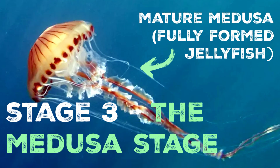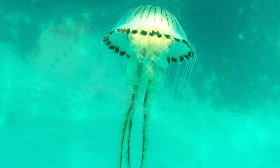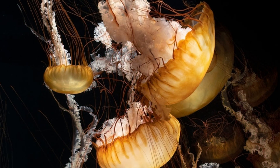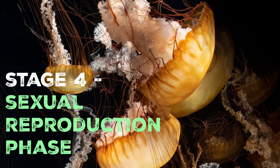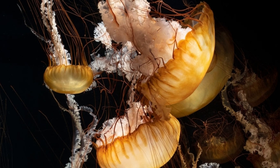Once they become independent, they enter the medusa stage, also known as the mature jellyfish stage. The ephyrae continue to develop and grow, eventually reaching their recognisable jellyfish form — the medusa. As the medusae mature, they develop their characteristic translucent, saucer-shaped bells and long, delicate tentacles. With the development of mature medusae, the compass jellyfish enters the sexual reproduction phase of its life cycle. Adult jellyfish, now capable of sexual reproduction, release eggs and sperm into the water during spawning events. Fertilisation occurs externally when the sperm encounter the eggs, resulting in the formation of fertilised zygotes.